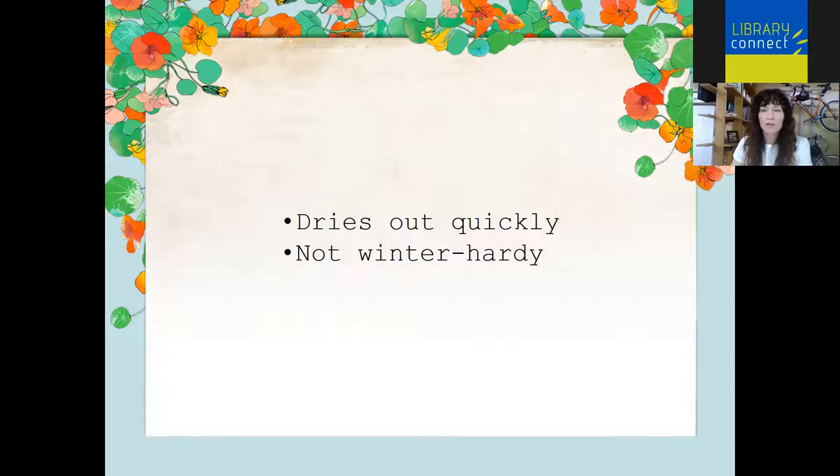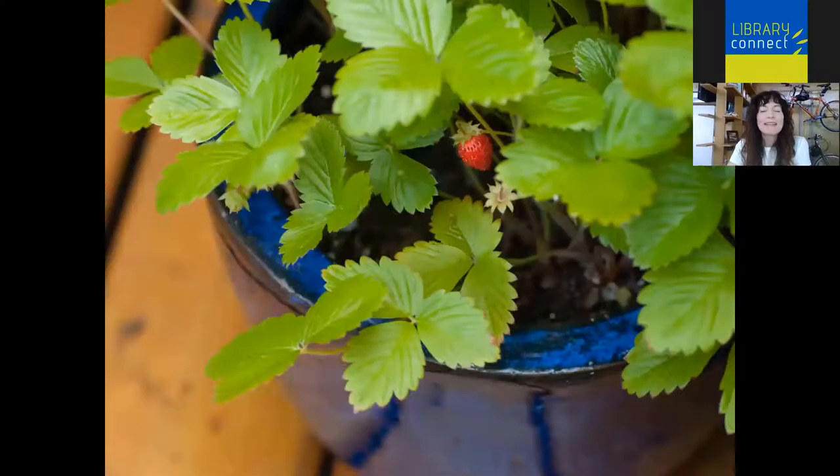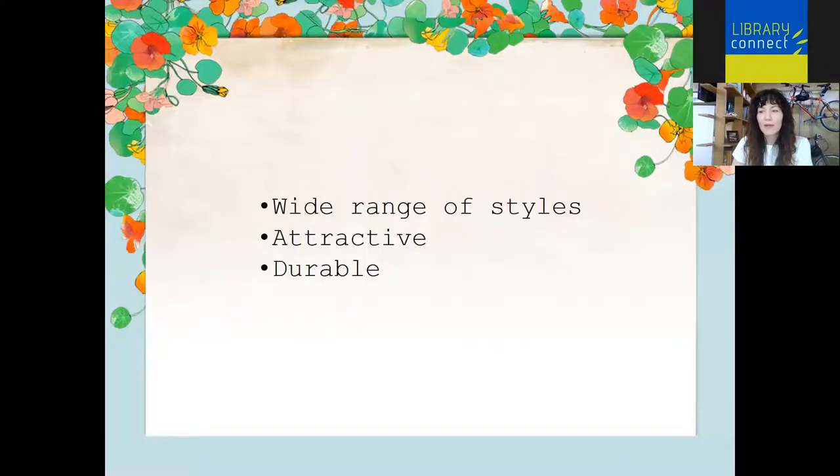Glazed ceramic is one of my personal favorites — probably my favorite container choice. I just love the bright colors and glossiness; they add a really nice focal point for the garden. They come in a huge range of colors and styles — there's something for everyone. Depending on the temperature at which it was fired, it may or may not survive a cold winter freeze, but in general I find them pretty good. The Vietnamese-made ceramics are considered to be the best quality. On the downside, they can be very heavy, especially when full of soil.